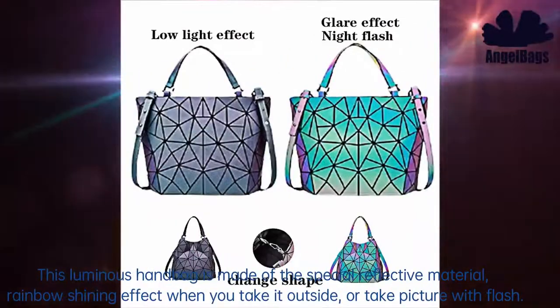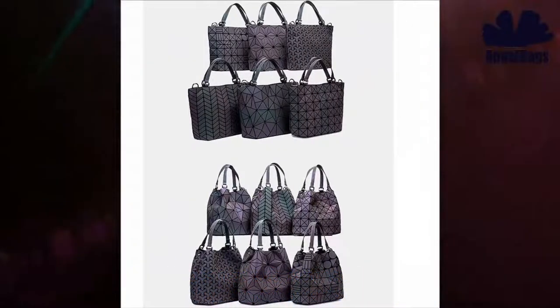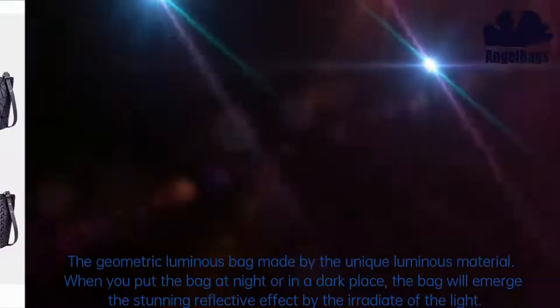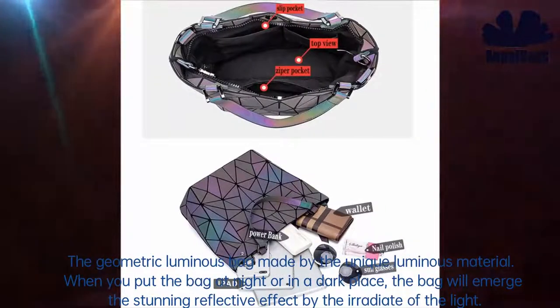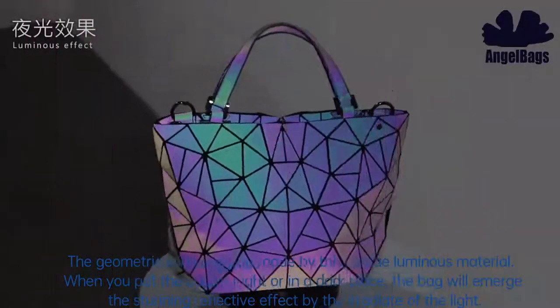This luminous handbag is made of a special reflective material with a rainbow shining effect when you take it outside or take a picture with flash. The geometric luminous bag is made by a unique luminous material. When you put the bag at night or in a dark place, the bag will produce a stunning reflective effect when irradiated by light.